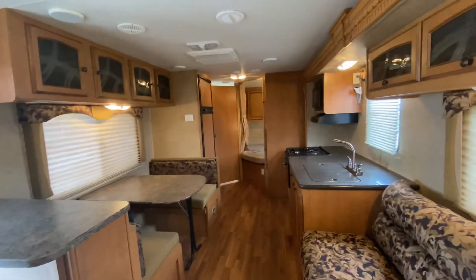You can just pull that pin out, turn this TV around, and you've got the TV in the bedroom — so convenient. Alrighty, we'll take one last look, and have a good day!